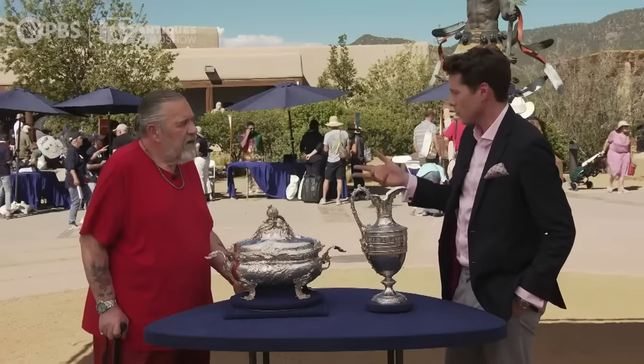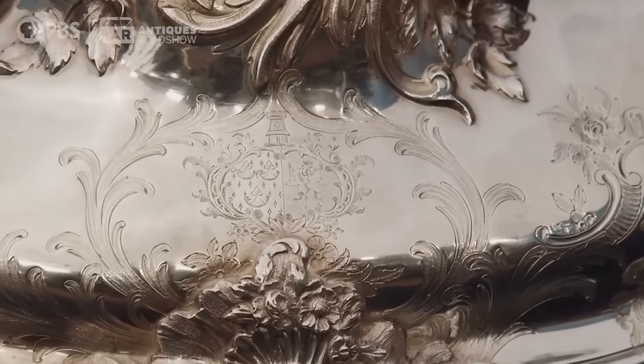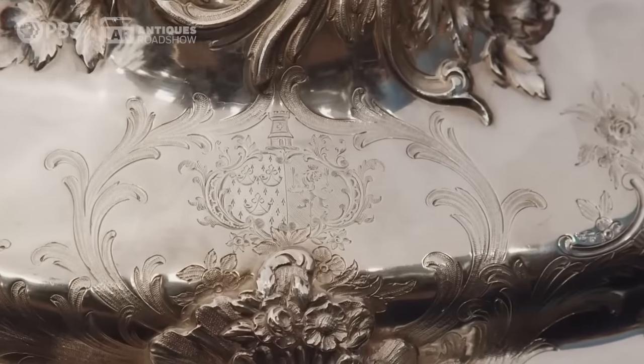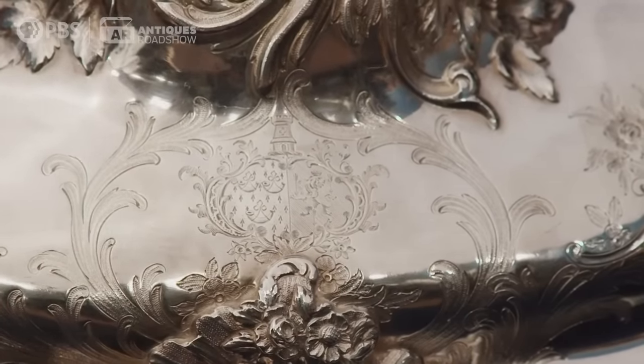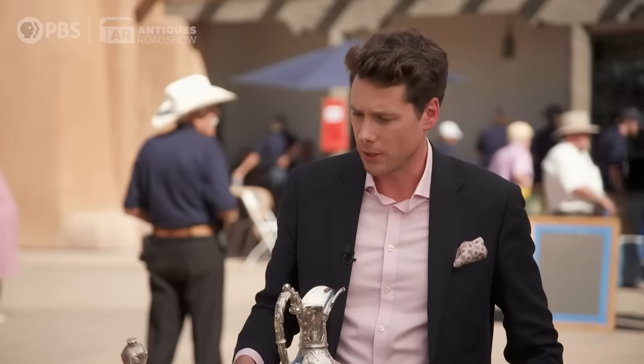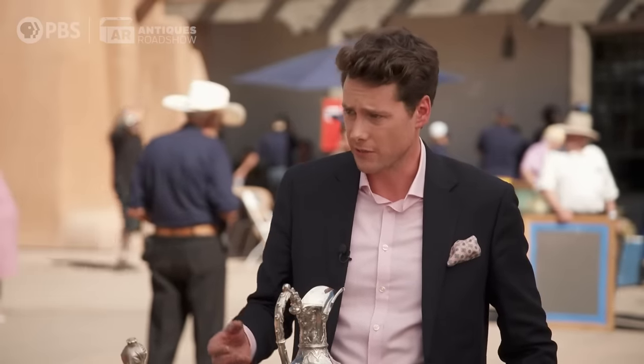And the pomegranate is a symbol of fertility. Also on it is an engraved armorial on the lid. One side is one coat of arms and the other side is another, and they're sort of united — so I think it's a marital arms. The pomegranate being a symbol of fertility makes me think that this was likely given as a wedding gift to a very well-to-do couple that got married in and around 1841.